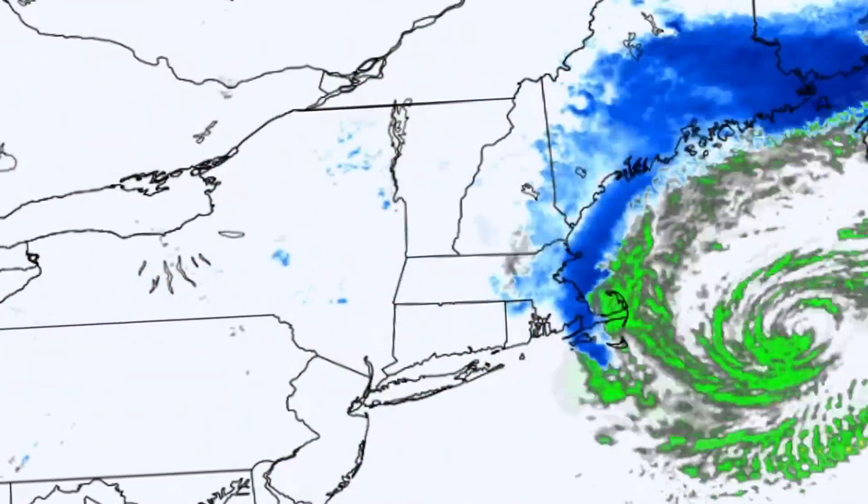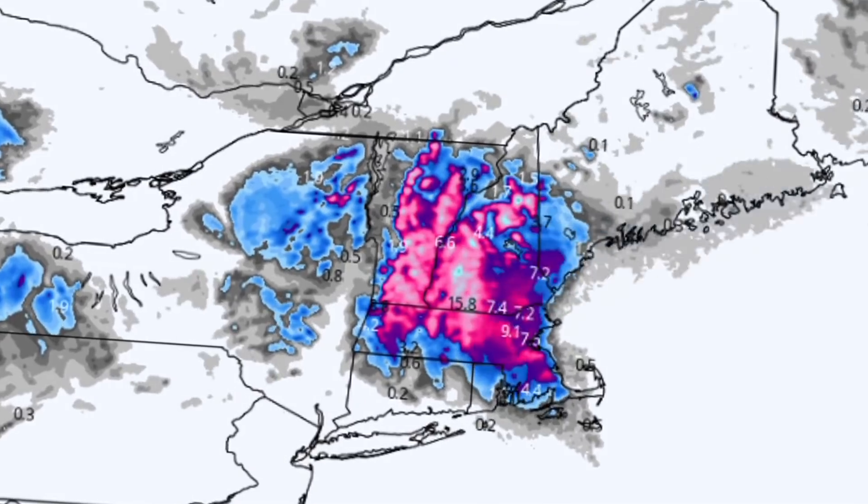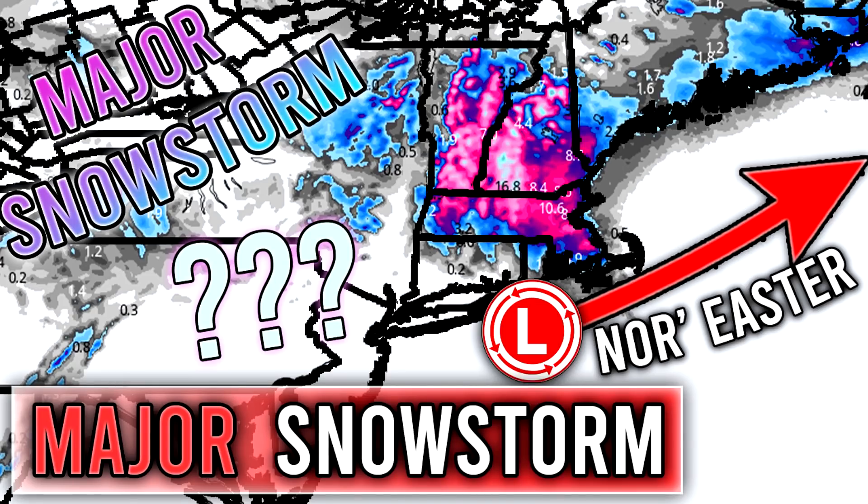All right, hello guys. In today's video, we are one last time going to talk about that major upcoming snowstorm that could drop 10 to 12 inches plus for some of the New England states.